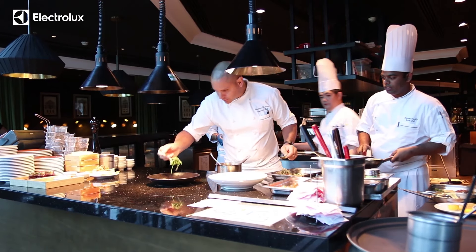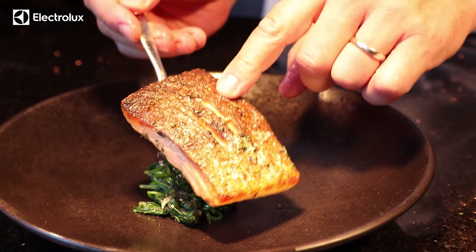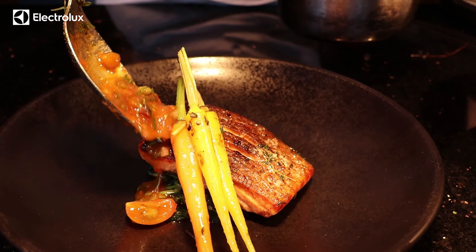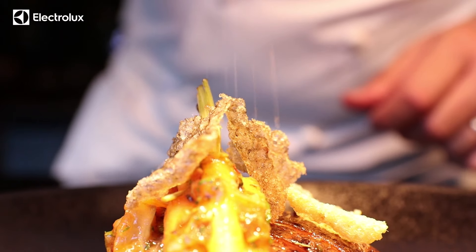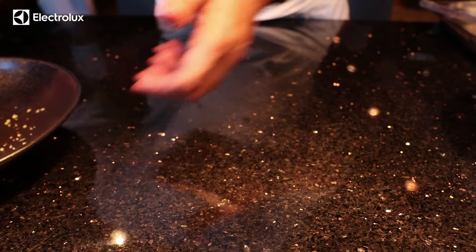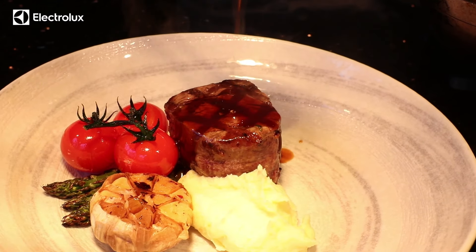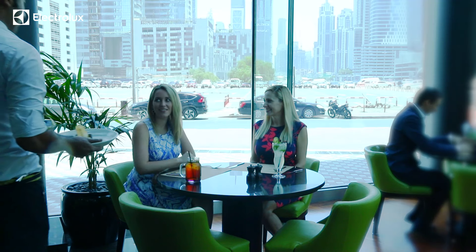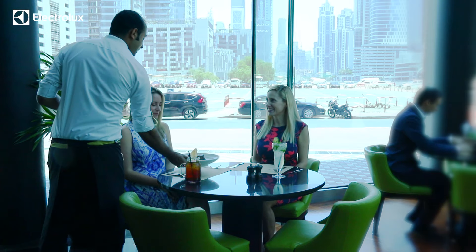In terms of recommending the oven for other chefs to use in the industry, I think definitely a hundred percent thumbs up. As technology develops and our cooking techniques develop as well, the Skyline helps us adapt our recipes and our menus to actually cooking our dishes.